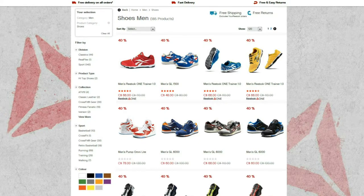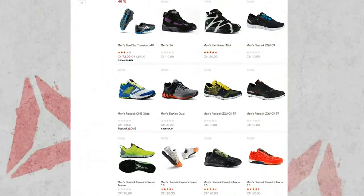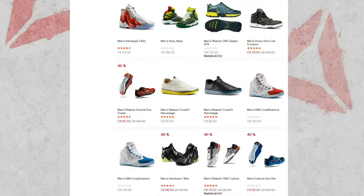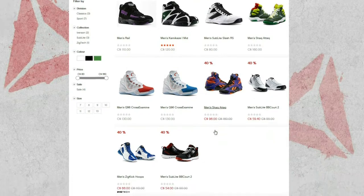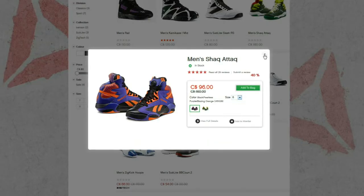Hey, what's up YouTube, Bracky's back again. This is a video for pretty much all the Canadians out there — there is a huge sale going on on the Reebok website. On the basketball side you've got some deals; there is an extra 25% off on sale shoes.